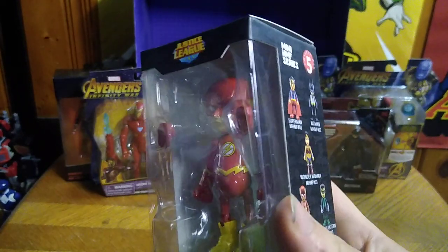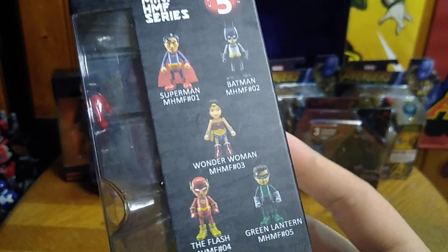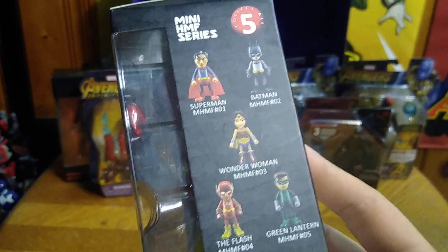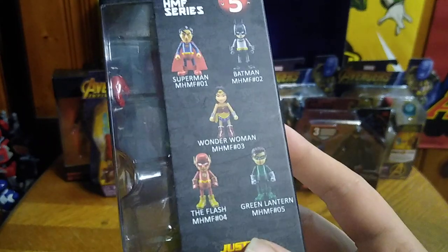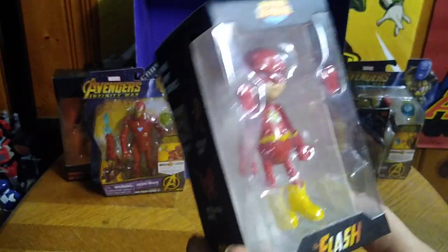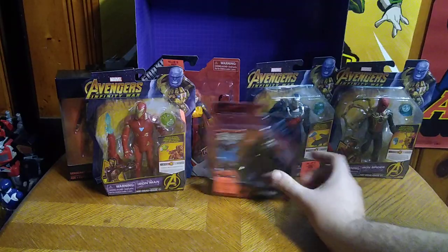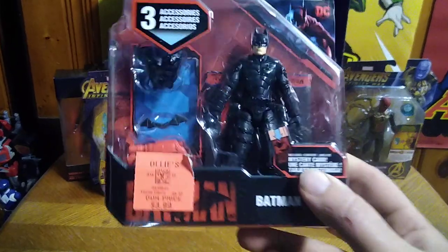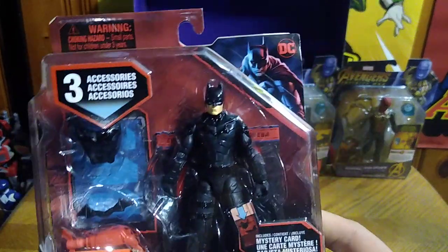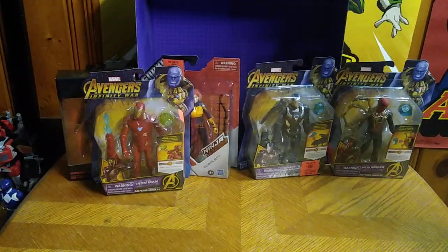We also got another Flash for my DC collection, and this was just so cool. This is from a series they made — they've got Green Lantern, Wonder Woman, Batman, Superman, about five to collect in this series. I got some articulation, so I will review that. And we got Batman — just because he's Batman, he's from the Batman movie, the Dark Knight himself.